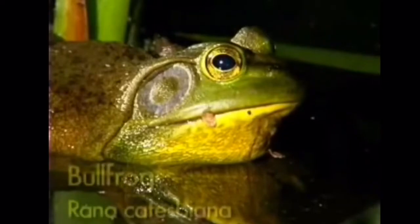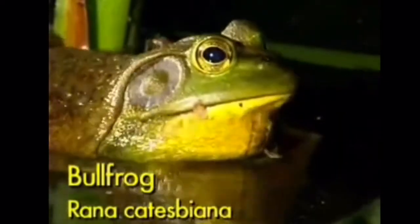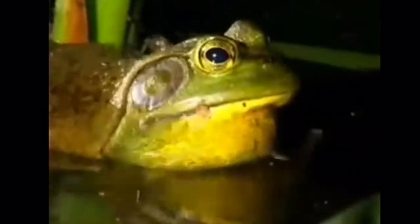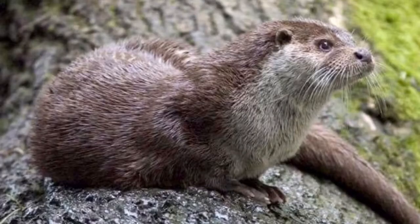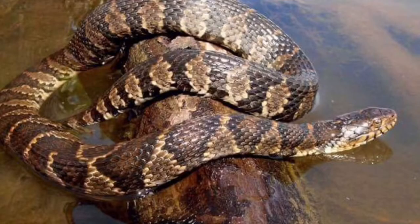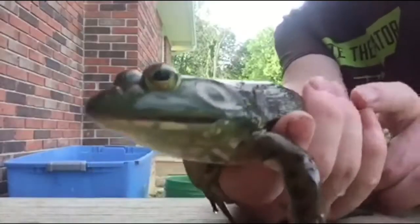The reason they're called bullfrogs is because when they make noise they kind of sound like a cow mooing. They are obviously preyed upon by humans, and also by otters, minks, raccoons, water snakes, herons, and snapping turtles.